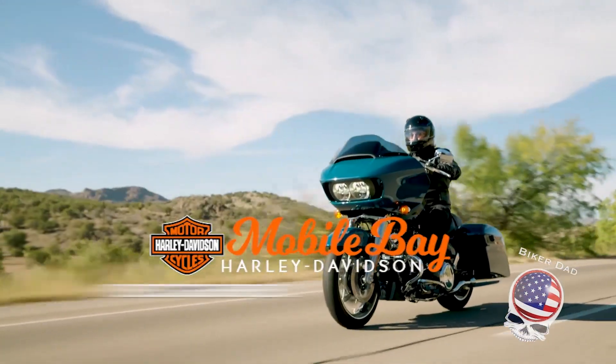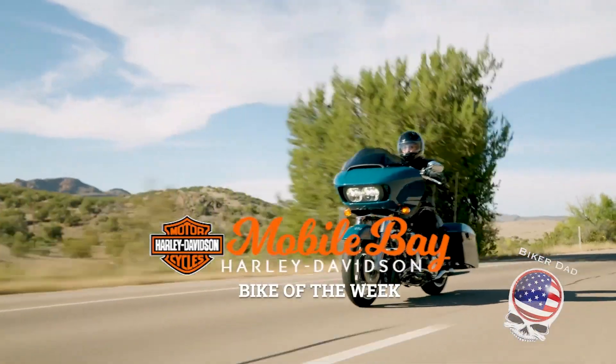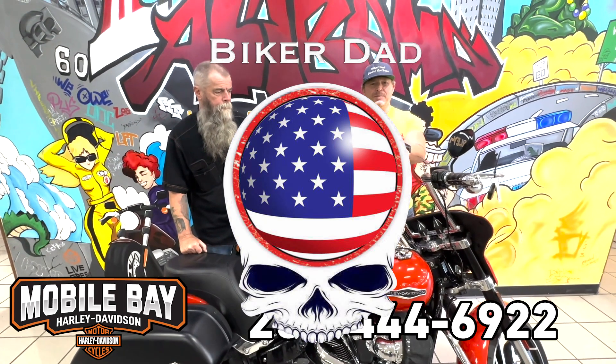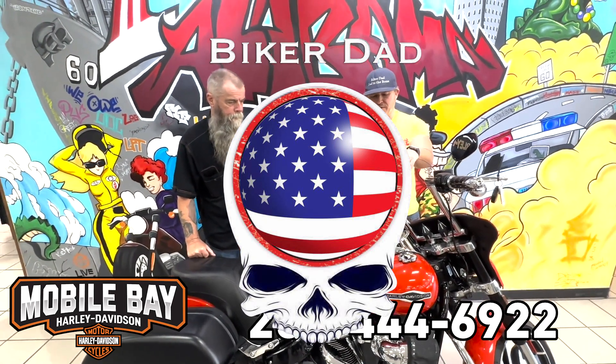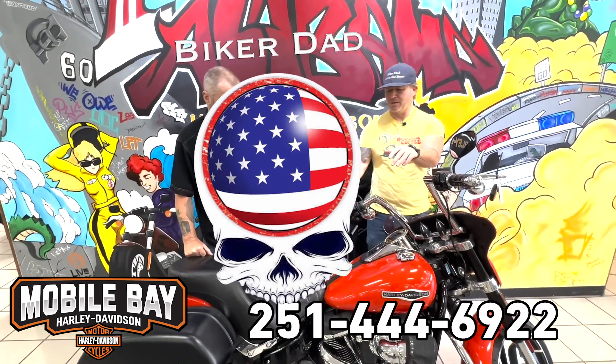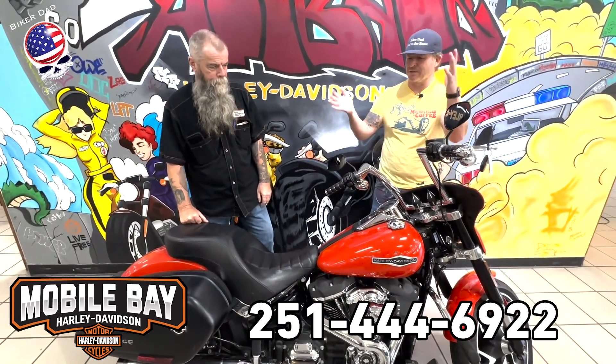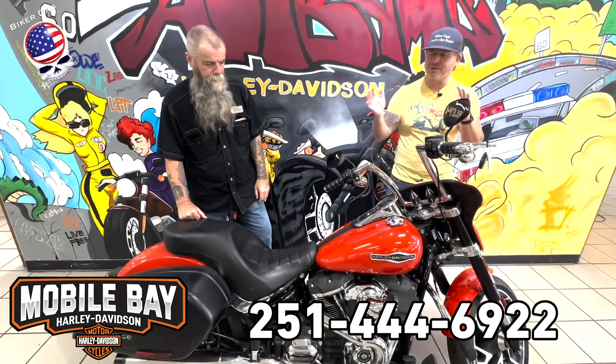Mobile Bay Harley-Davidson Bike of the Week. This week's bike of the week — we're here with Duncan from Harley-Davidson, and in my opinion one of the most underrated bikes that Harley's made: the Sport Glide. This is a great riding bike if you're into riding.